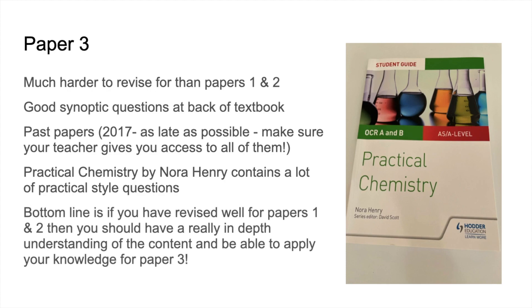As Hania said, the bottom line is: if you've revised well for papers one and two — and if you've done everything already mentioned in the video, you will have revised well — then you should already have a really in-depth knowledge and understanding of the content, so you shouldn't really have a problem with Paper 3.